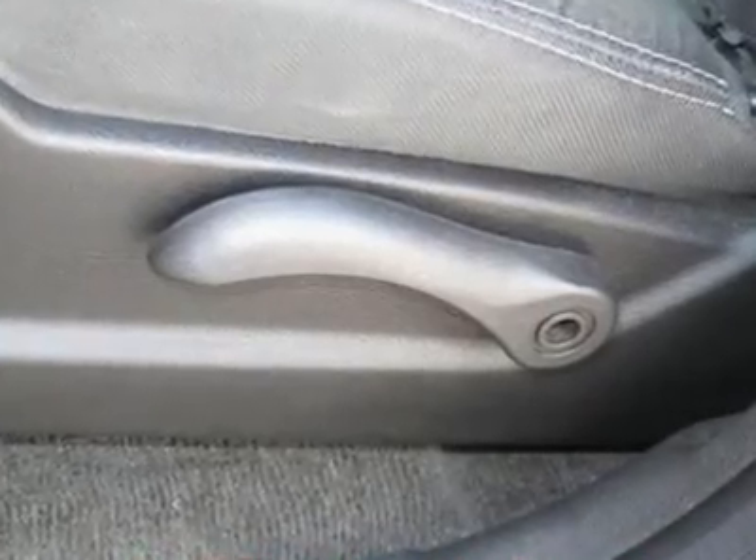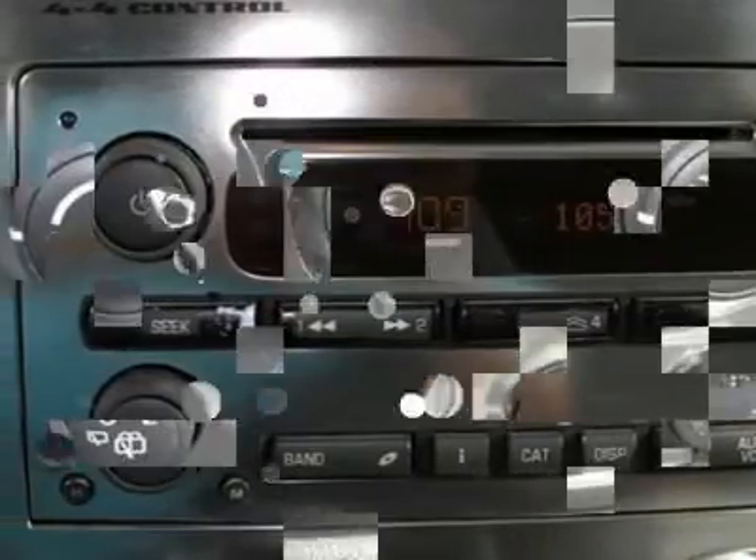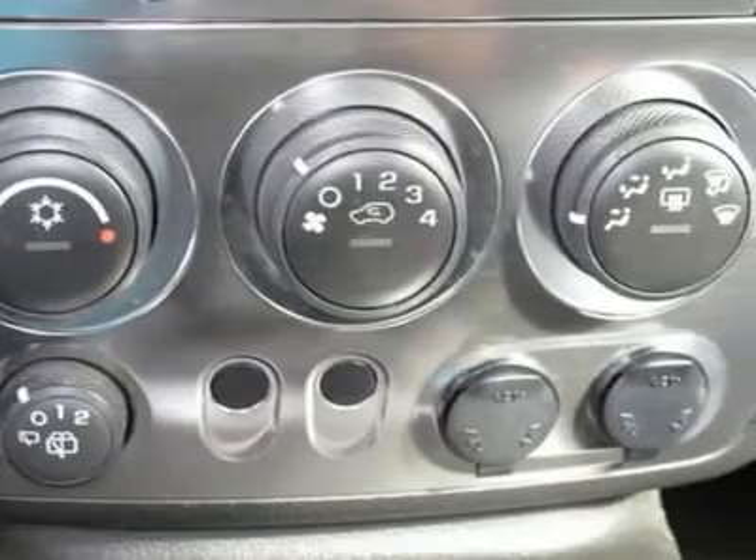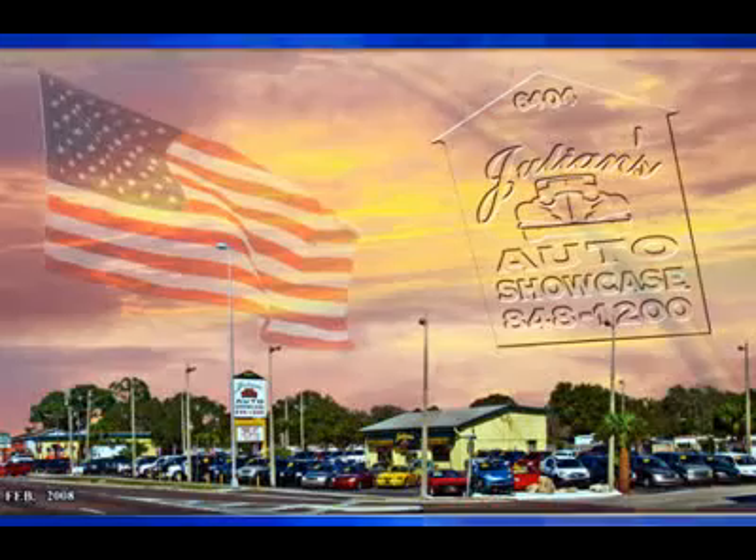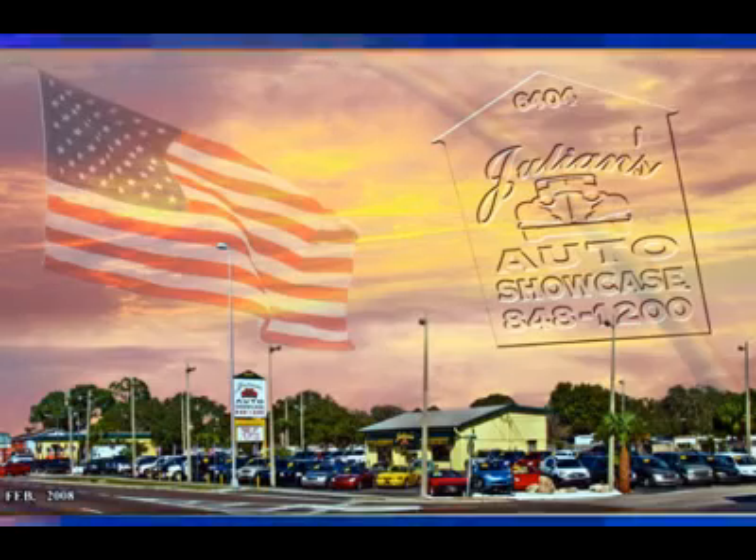Located at 6404 US Highway 19, New Port Richey, Florida 34652. Thanks for looking and we look forward to doing business with you. Prices do not reflect tax, tag, title, or dealer service fee. Call now for your appointment.